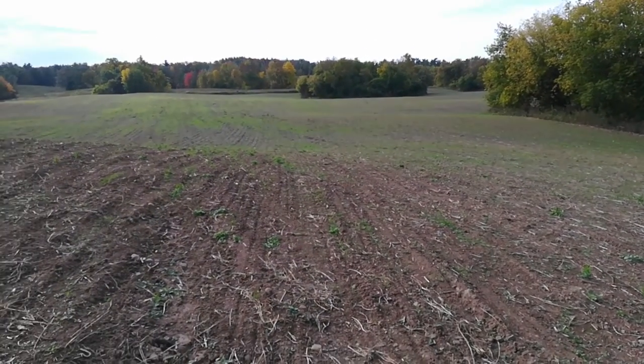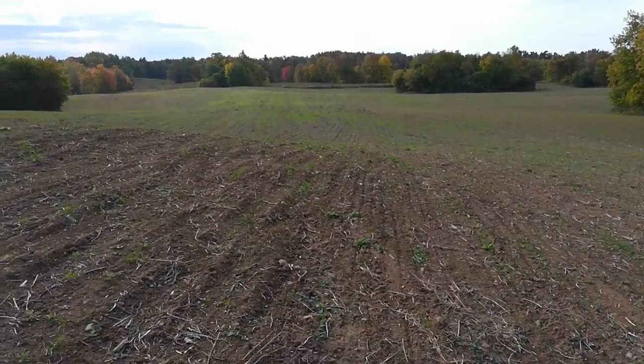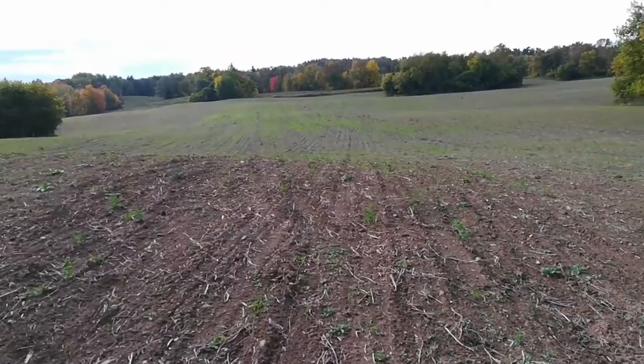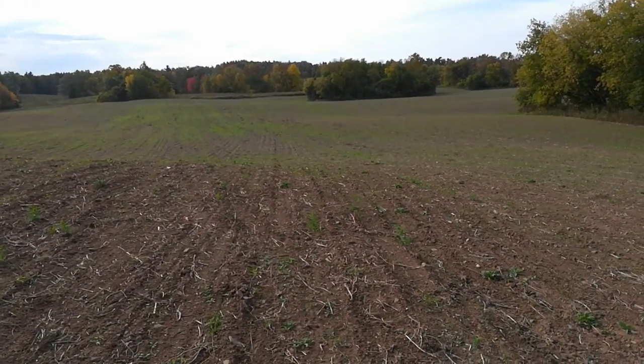Out here on October 2nd — this is the 25 acres of Kernza. I drilled this about three, maybe four weeks ago.